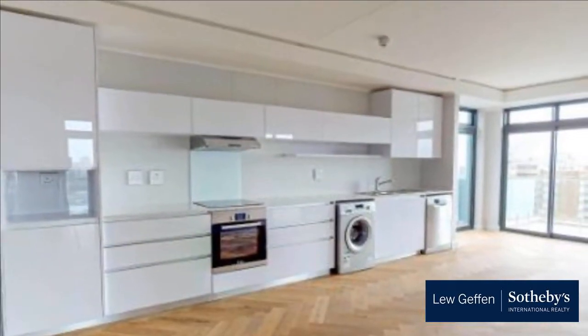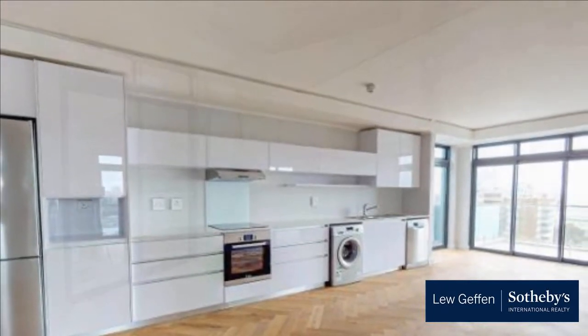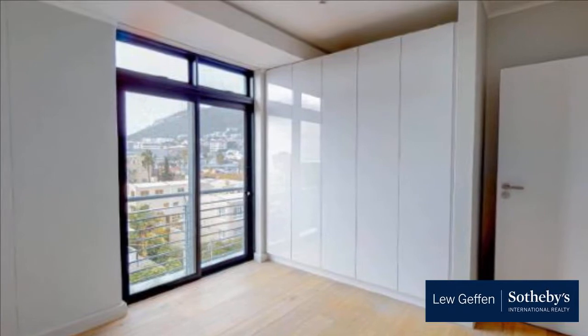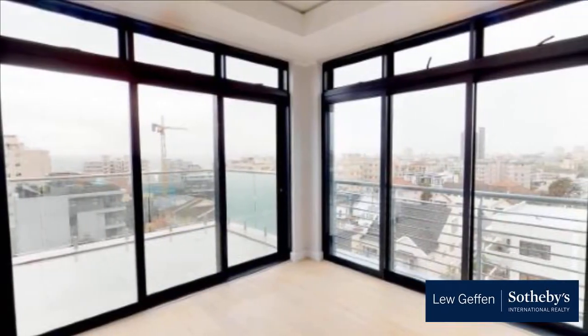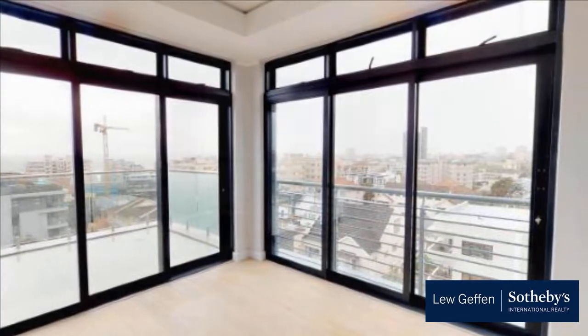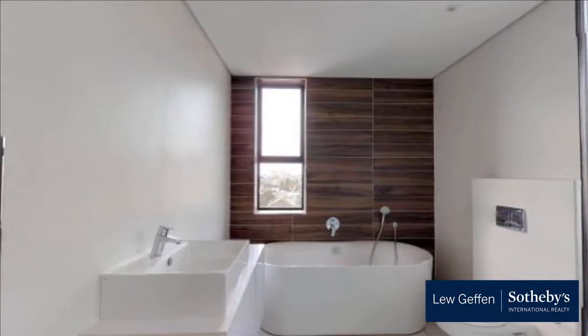50 units already sold out. A selection of one- and two-bedroom units remain available, priced from R3.3M inclusive of VAT. No transfer duty payable. The completed look and feel can be experienced on the Matterport link below. For more information on this property or to arrange a viewing, please contact us.